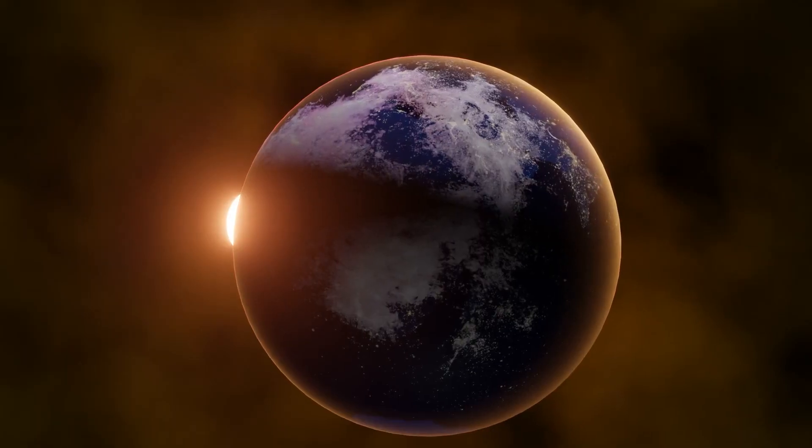These holes are 20 to 30 times the size of the Earth, so they are massive. But what does that mean for us? Let's find out.